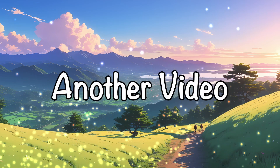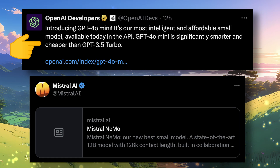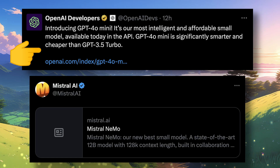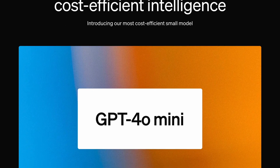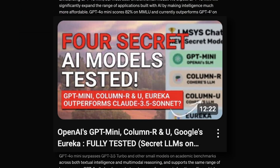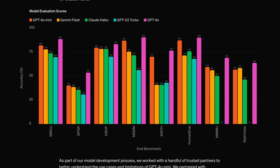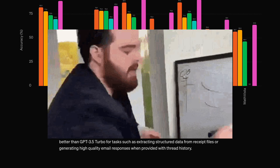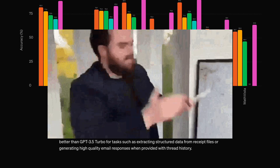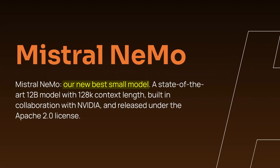Welcome to another video. Two new models have been launched: the first one is OpenAI's GPT-4o mini, and the second one is Mistral Nemo. I won't be covering GPT-4o mini — I've already covered it in the LM Studio video. Today I'll be talking about Nemo, which is the new best model by Mistral.